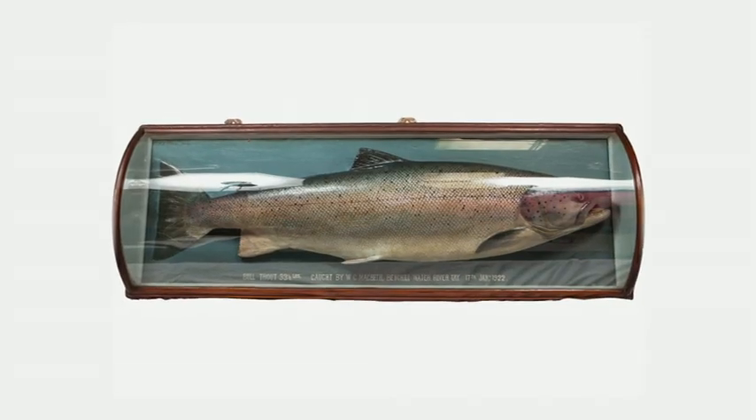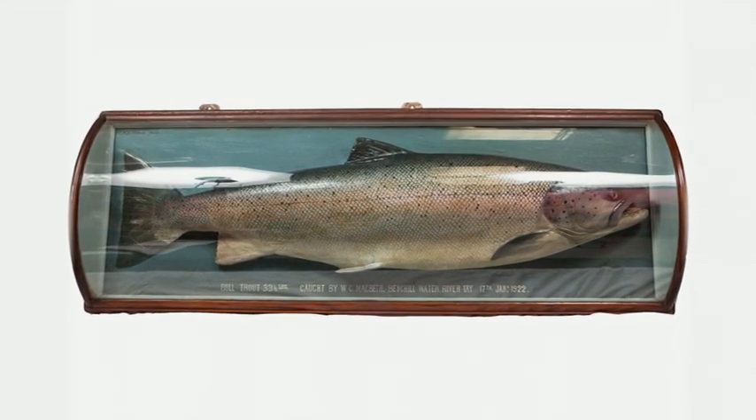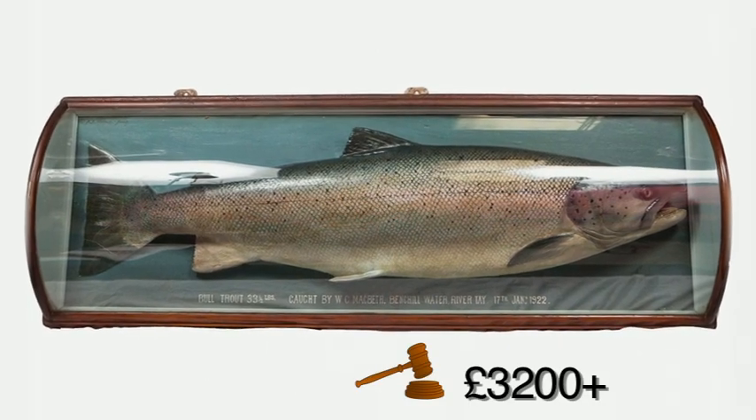Finally, this gorgeous fish — a plaster cast of a bull trout by Malloch of Perth. Fantastic thing. It made £3,200. Of course, the only trouble you have with cased and stuffed fish is getting them through the front door. Luckily, it's never happened to me, has it, Ollie? Never. Oh yes, it has.